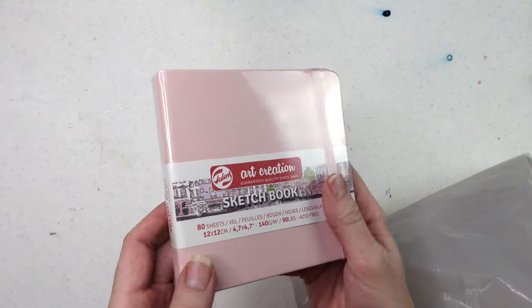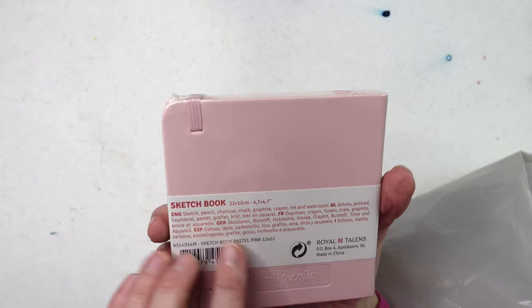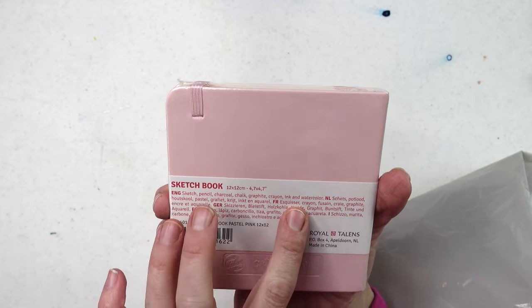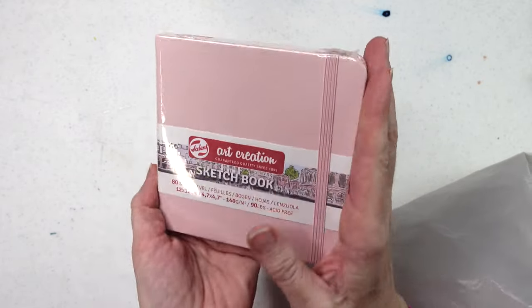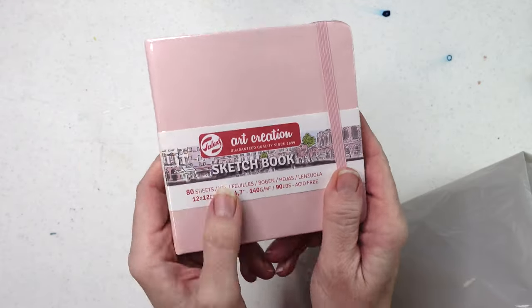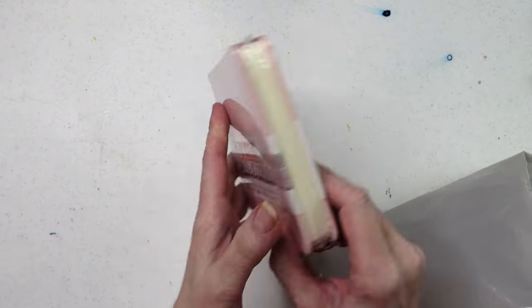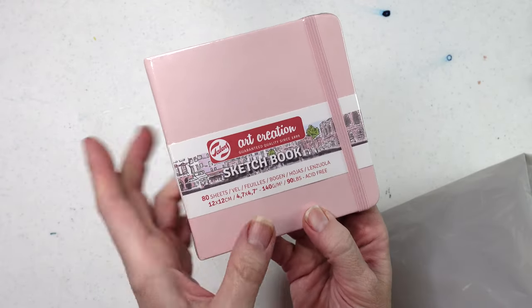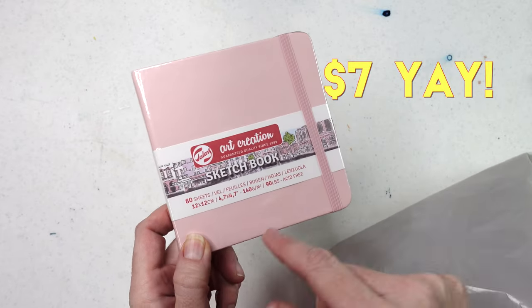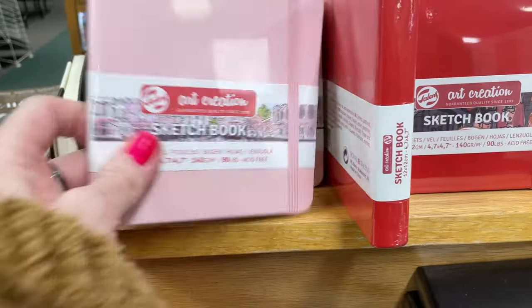I finally grabbed one of these little sketchbooks. On the back it says it works for sketch pencil, charcoal, chalk, graphite, crayon, ink, and watercolor. It's tiny and cute — it's pink, which goes well with Valentine's Day. I got it for a really good price and I saw it during the store browse and thought I've got to have one of these.